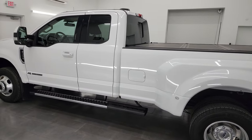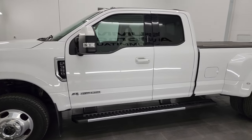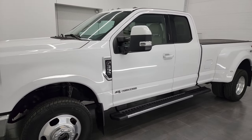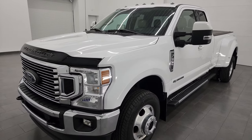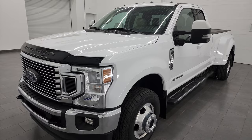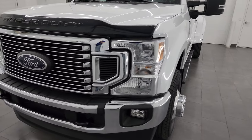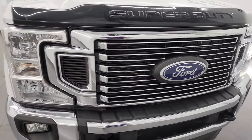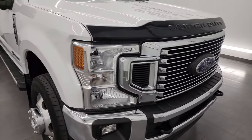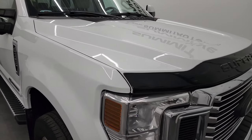This 2021 Ford F-350 has the 6.7 liter Power Stroke diesel engine paired up with the 10-speed automatic transmission, putting out 475 horsepower and 1,050 foot-pounds of torque. This truck has been fully safetyed and inspected by our service shop per the state of Wisconsin inspection process. It gets a fresh oil and filter change, all the fluids get checked and topped off, and it gets looked over 100% before being made available for sale.